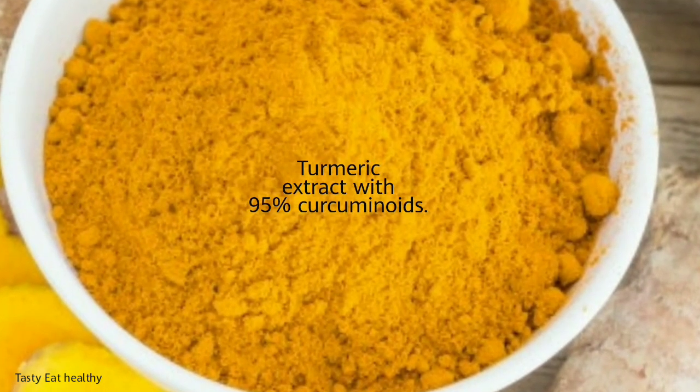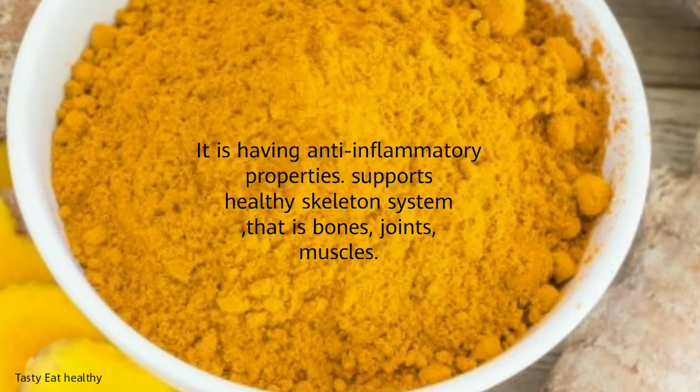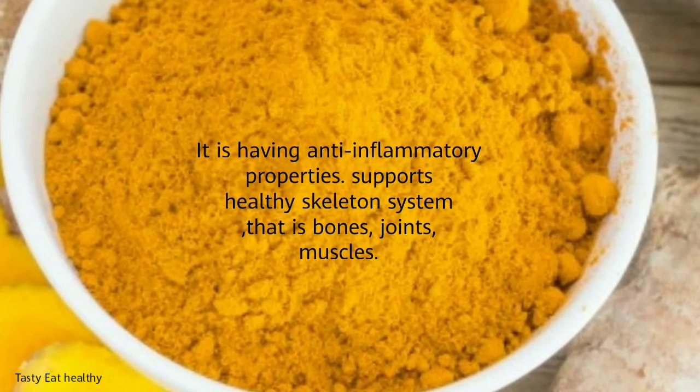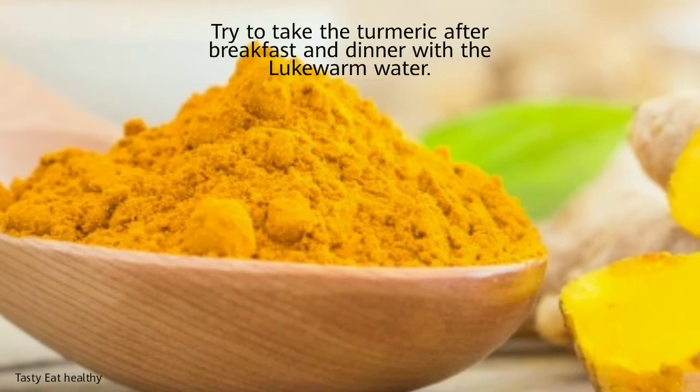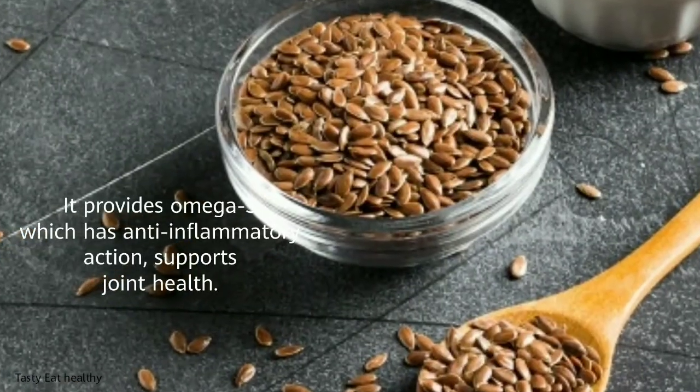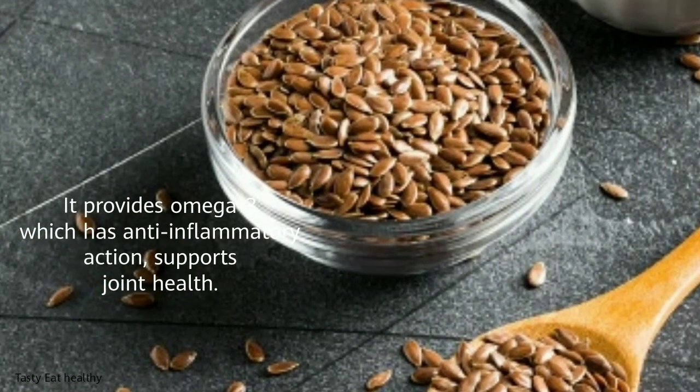To manage joint pain, turmeric is recommended — specifically turmeric extract with 95% curcuminoids. It has anti-inflammatory properties and supports a healthy skeletal system including bones, joints, and muscles. Try to take turmeric after breakfast and dinner with lukewarm water.